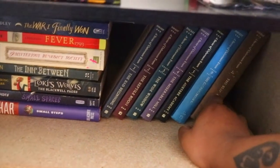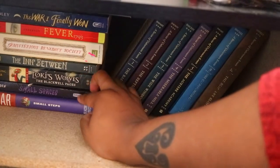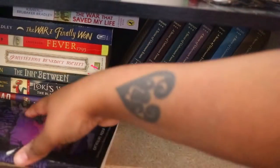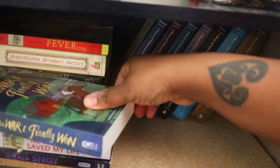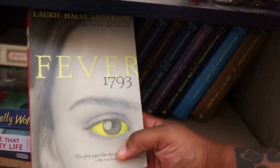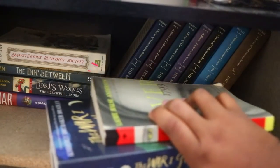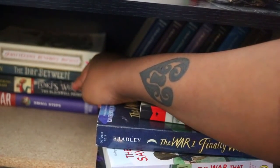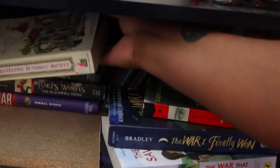Here we have my Series of Unfortunate Events books and some random books. Small Spaces by Katherine Arden is a very very good middle grade series. The War That Saved My Life and The War I Finally Won by Kimberly Brubaker Bradley — love the first one, haven't read the second. Fever 1793 by Laurie Halse Anderson I actually got signed by her when she came to talk at my job. The Mysterious Benedict Society is a very popular series at the library — a lot of kids love it, I just haven't read it yet.